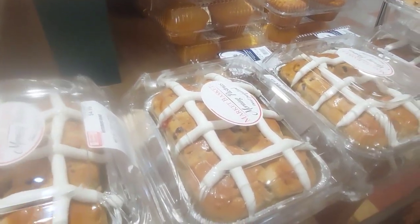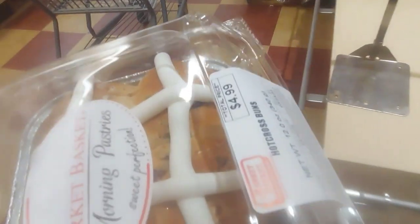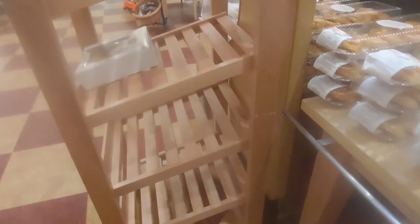Six hot cross buns for $4.99 — I think they were $5.99 last time I bought them. So we're going to grab that.